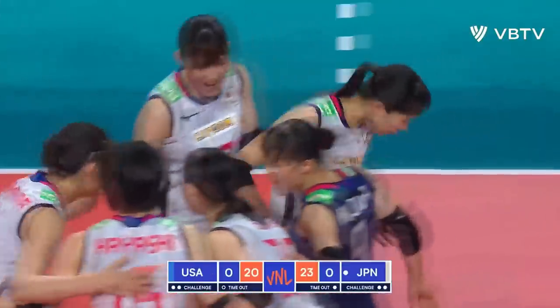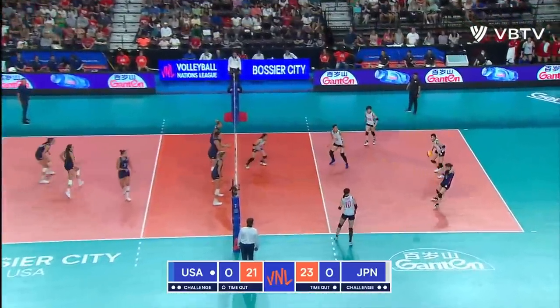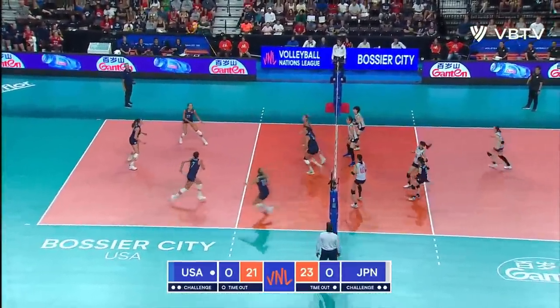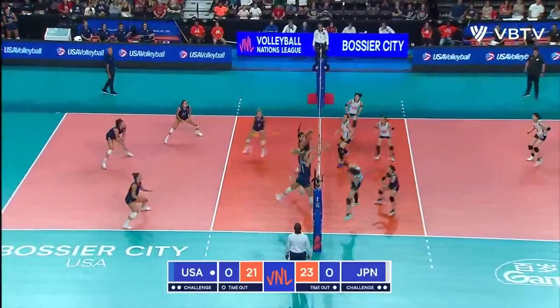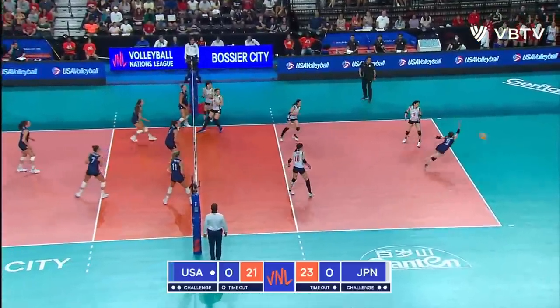Down the line goes Koga with the high swing off the hands. Diving dig — King-dip from the left and she gets it.